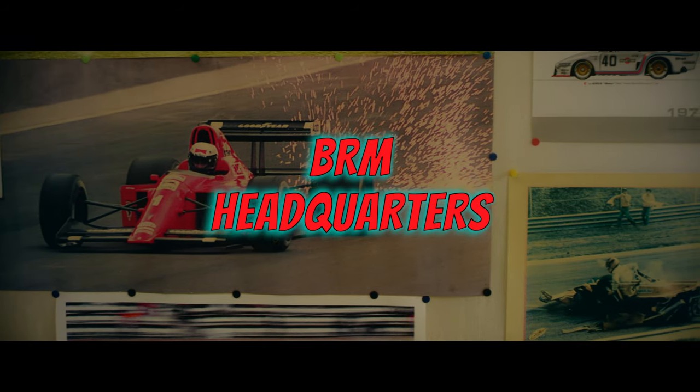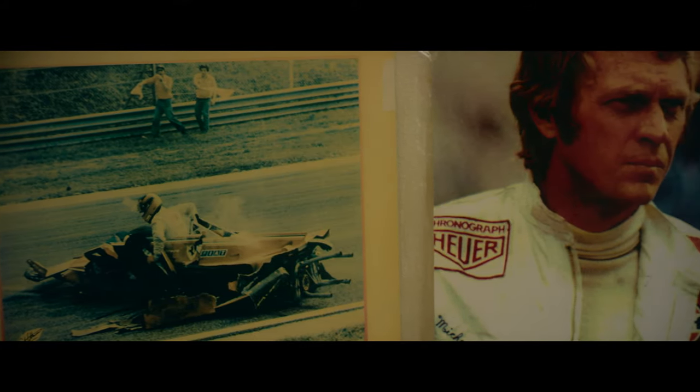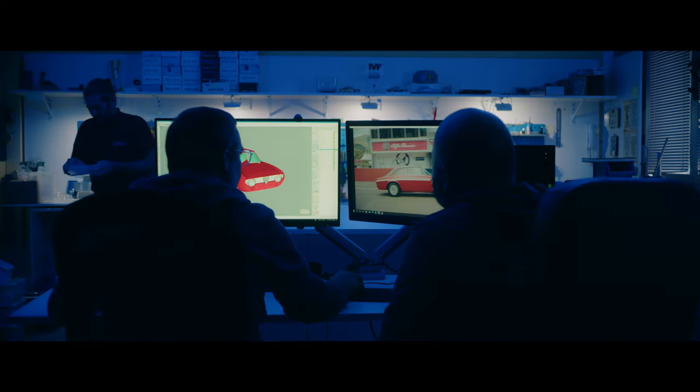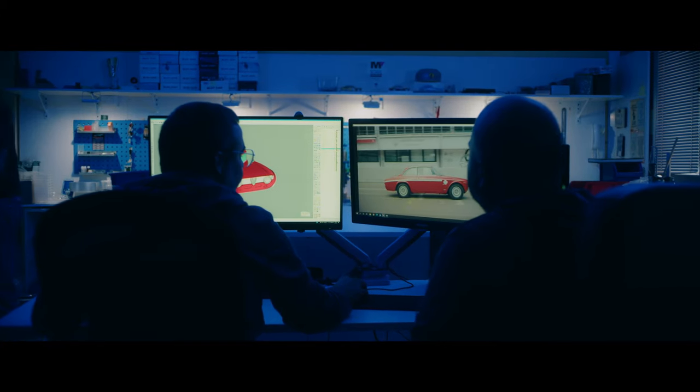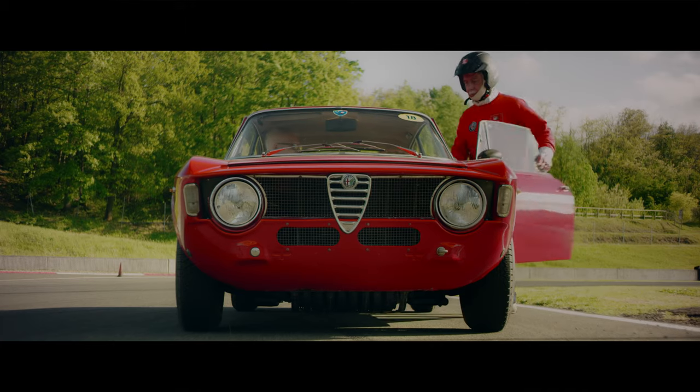Welcome to the BRM headquarters, the house where all the BRM models are born. Our engineers project and draw the models in a 1:24 scale, respecting the real scale and the real detail of the real racing cars.